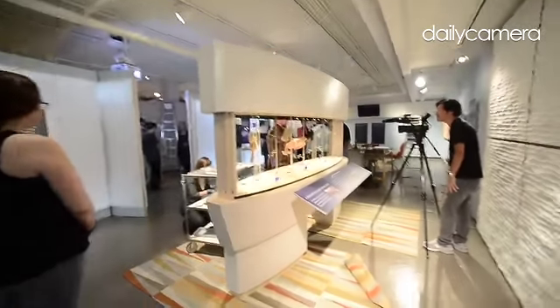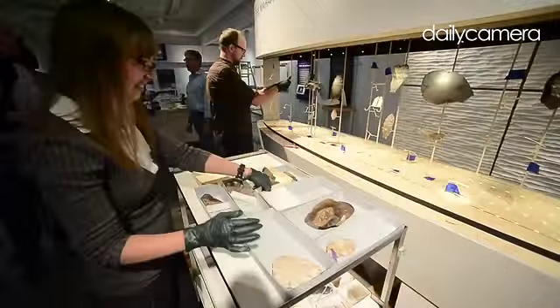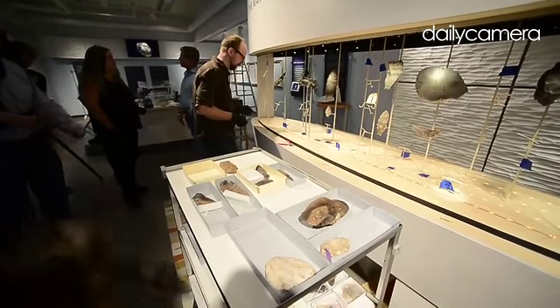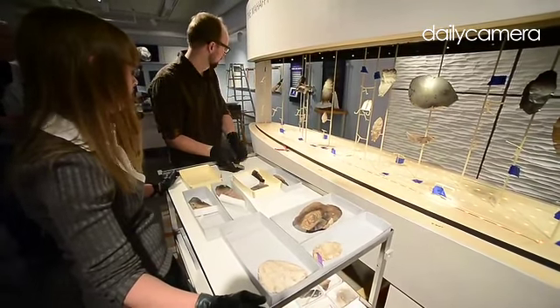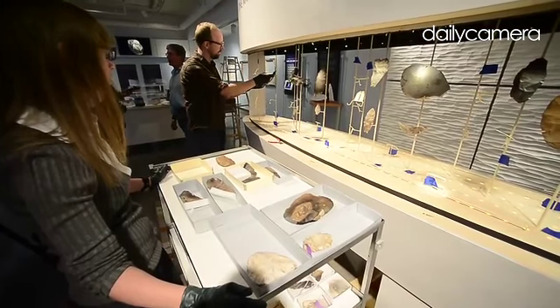All alpacas and llamas and camels are all camelids. They're around today — they've been around the 20th century, maybe late 19th century. Horses the same way, a little bit longer. But before that time, horses and camels were here at the end of the ice age.